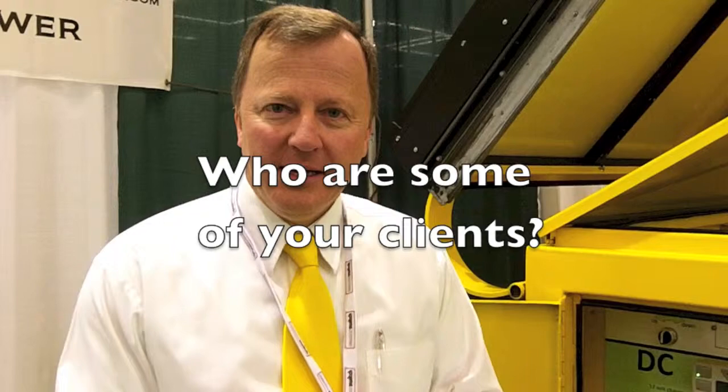Wherever they may need the power. Initially started with FEMA and Red Cross. Now we've moved into the entertainment industry — the bands, outdoor performances and concerts, that kind of thing. We also do a lot of construction sites. They can pull up and start construction immediately versus having to wait for the temporary power to come in.